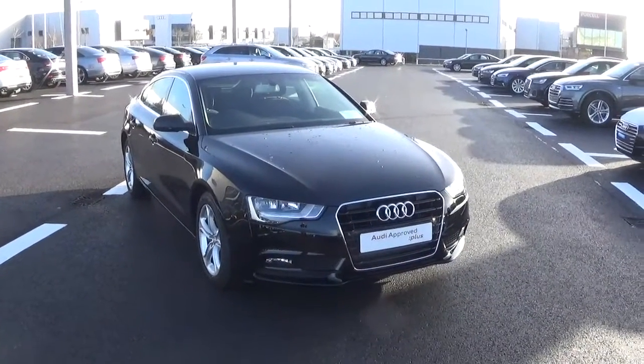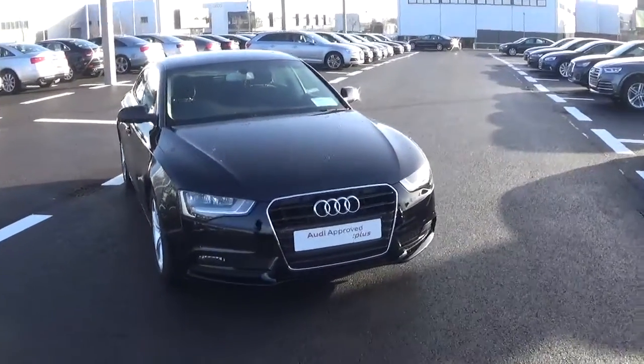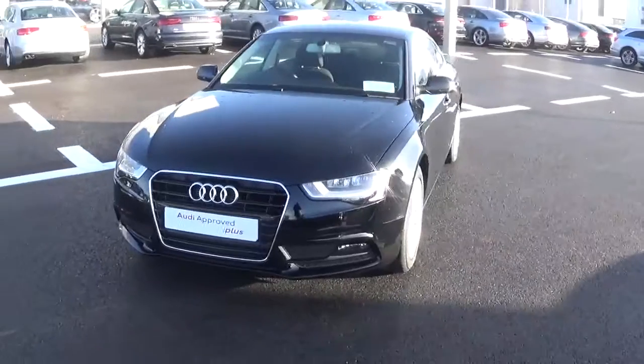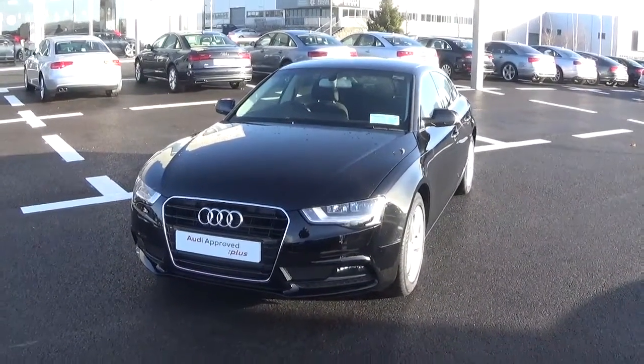Hello and welcome to Audi Galway. Today we have a 2014 Audi A5 Sportback with a 2 litre TDI diesel engine with 136bhp. This particular car is finished in brilliant black and comes with a black cloth interior.